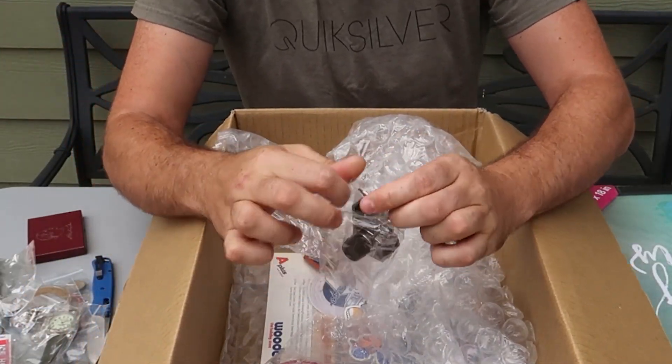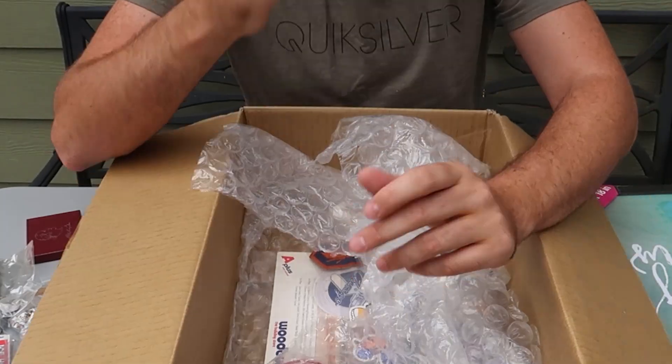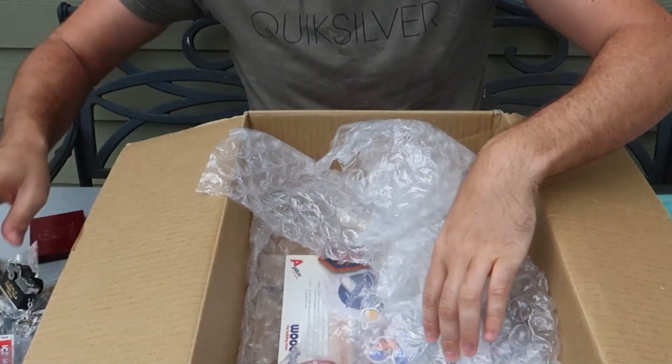What is this — a lighter? Kitchen lighter, maybe. That's a viewer of Niagara Falls. I don't think you'll be able to see it — there you go. Whenever I press it the view changes. That's unique — a vintage viewer right here.